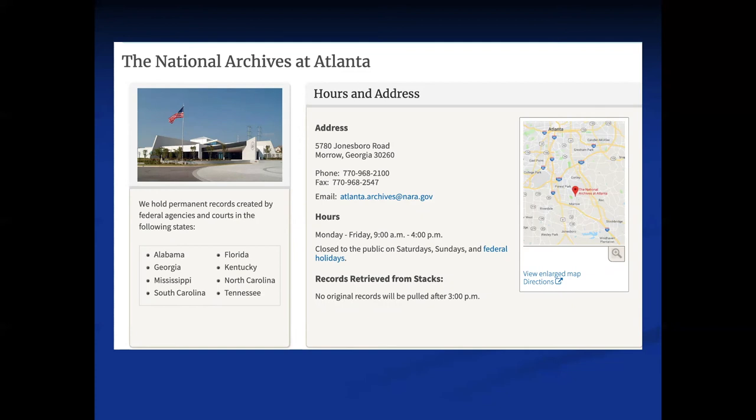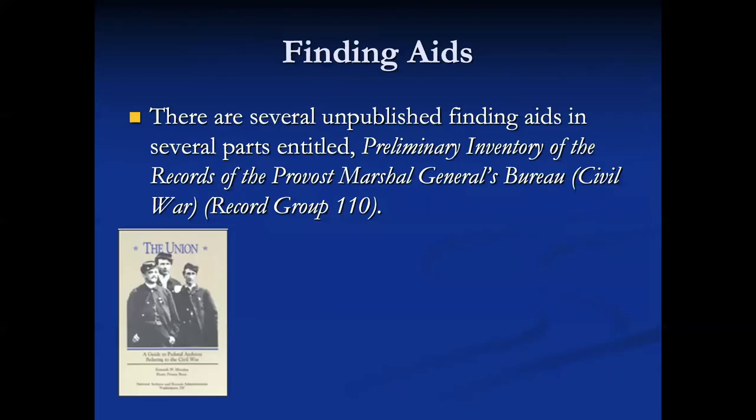There's a finding aid that gives a high-level view matching the Confederacy side. If you're looking for provost marshal records outside of where you'd expect to find them, this is where you'd look. Years ago — 20, 25 years ago — I found some oaths of allegiance in Iowa and couldn't figure out why. It turned out the provost marshal who had been in Iowa had originally been in Tennessee, so these were actually Tennessee oaths of allegiance. I published them in Ansearch News at the time so that the Tennessee folk could know where they were.